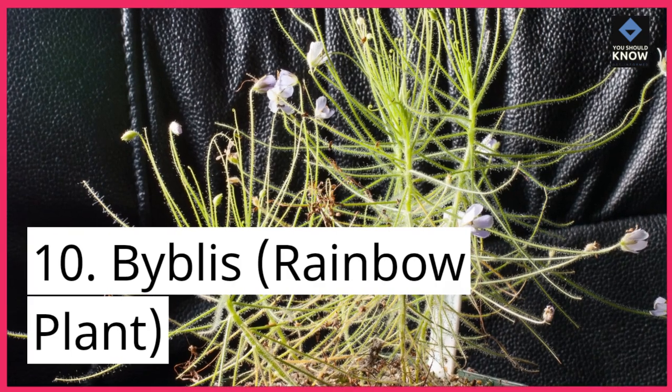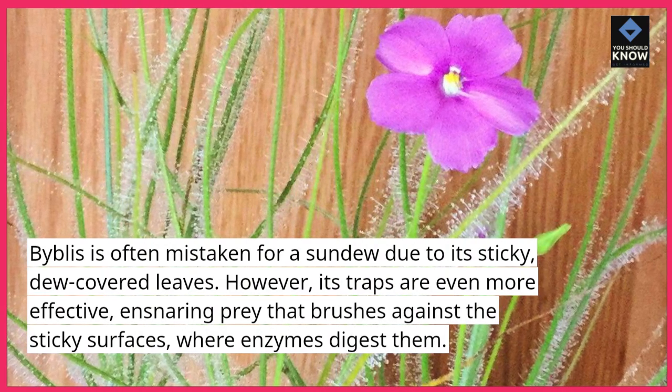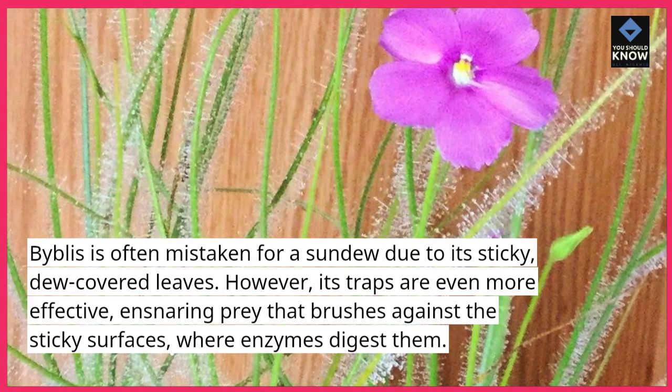10. Byblis, the Rainbow plant. Byblis is often mistaken for a sundew due to its sticky, dew-covered leaves. However, its traps are even more effective, ensnaring prey that brushes against the sticky surfaces, where enzymes digest them.